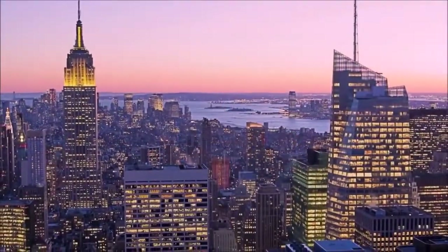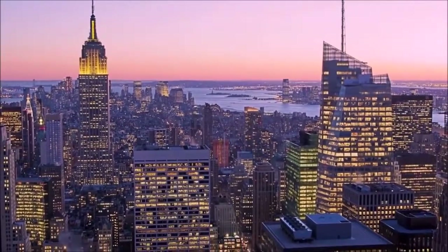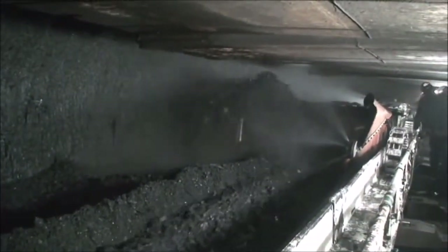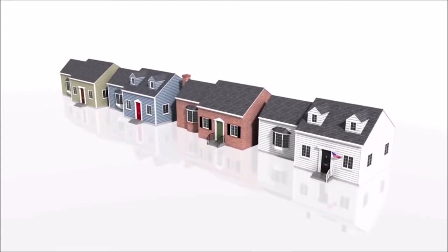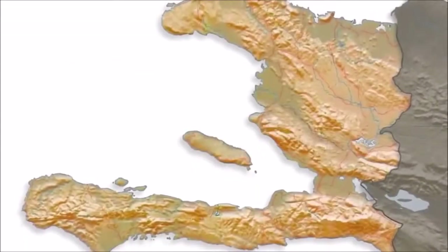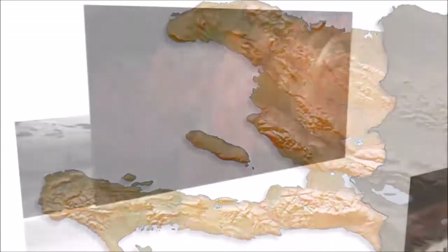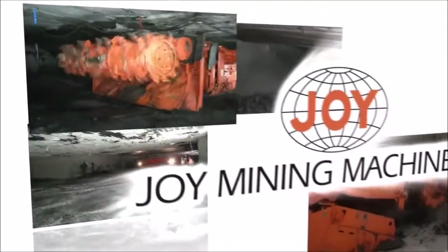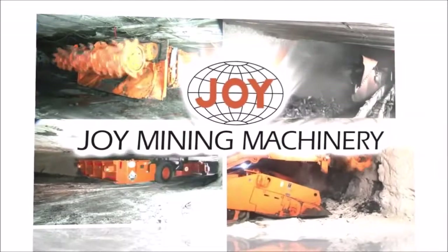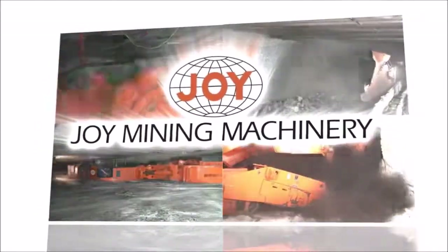Demand for electricity continues to rise, and no other fuel is as plentiful or as cost-effective for the generation of electrical power as coal. In one minute, a long wall system can provide enough coal to generate the energy required by more than four U.S. homes for a year. In two eight-hour shifts, it can produce enough coal to power the entire country of Haiti for a year. Joy Mining Machinery manufactures a variety of equipment and systems making it possible for the mining industry to safely cut, haul, and convey thousands of tons of materials per day, keeping up with our increasing demands in the most cost-effective way.